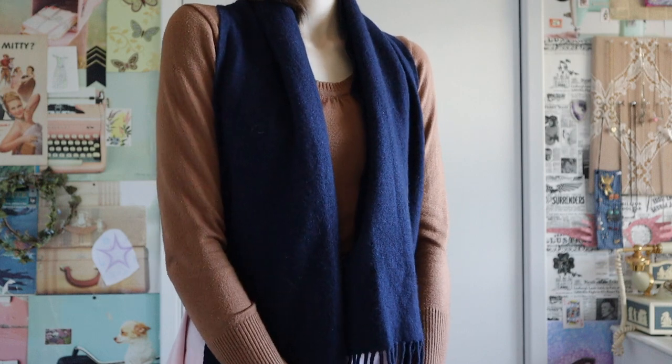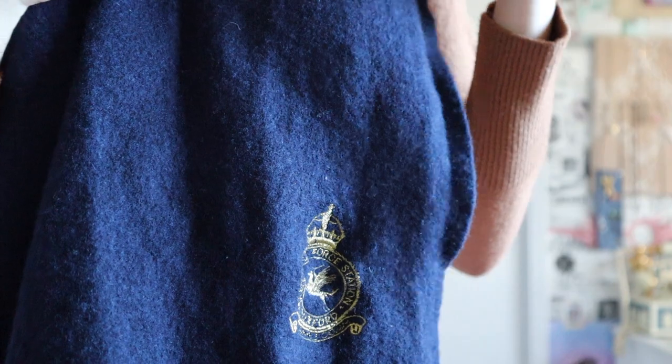The last thing I think is super cool. This is a 100% wool navy blue scarf, but the cool thing about it is it has this little logo on it. This is the Royal Air Force logo, specifically for the station in Duxford, England. My great-grandfather and my great-great-grandfather both worked for the Royal Air Force during World War II, and I think one of them during World War I also. So I thought that this was super cool.